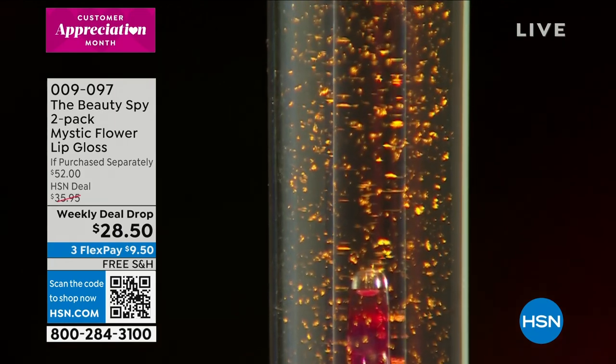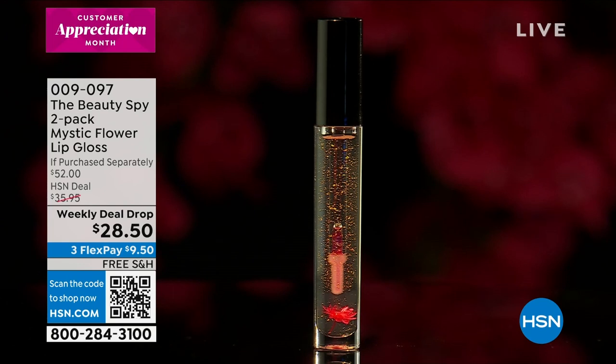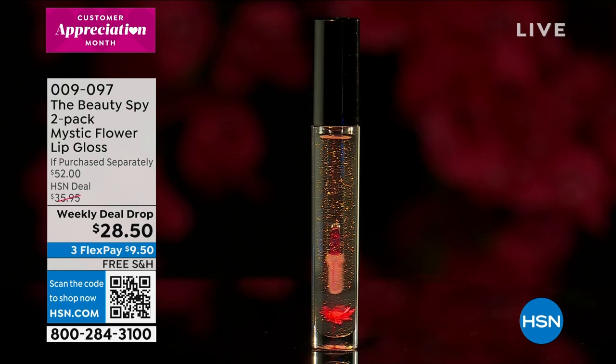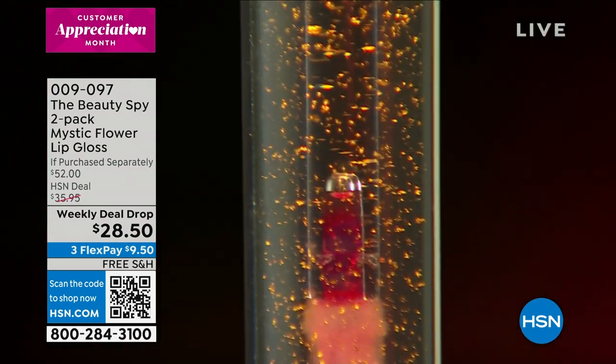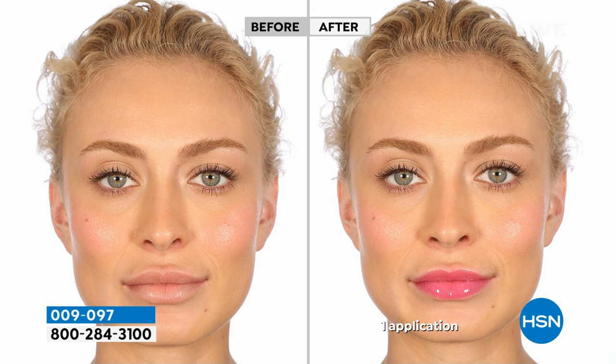This lip gloss is so smooth, it's not sticky. It actually has gold flakes and real flowers inside that are hand harvested. It's even more incredible what this does once you swipe it onto your lips — it is incredibly hydrating and nourishing. Look at the beautiful perfect pink that will be customized to you. Your lips will look different from my lips, different from the models on your screen. Look at how beautiful that is.